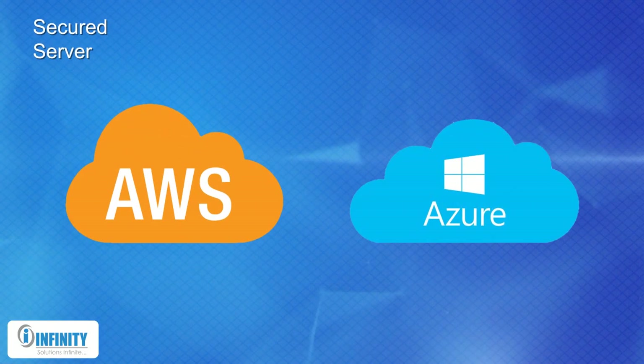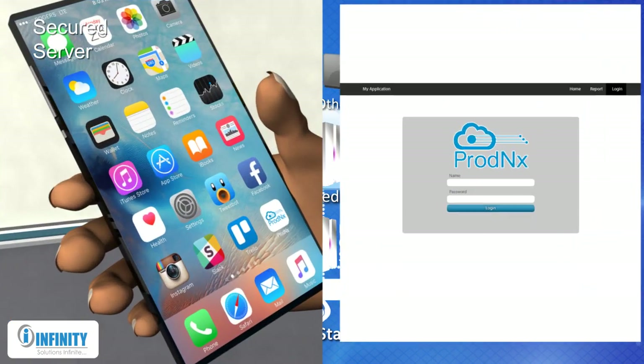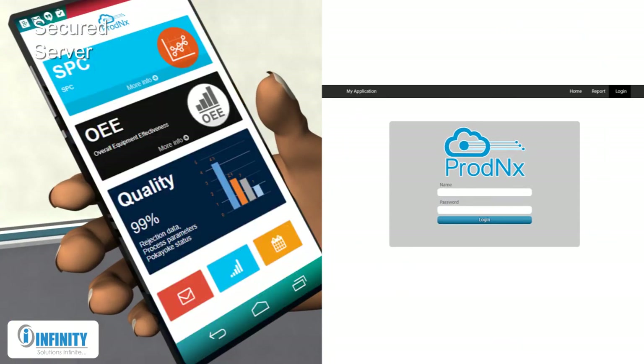Prod NX Cloud. All process-related data is stored on cloud-based, secured servers like AWS or Azure. Prod NX Cloud ensures remote accessibility of the system and recorded data via web login.